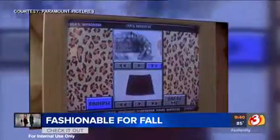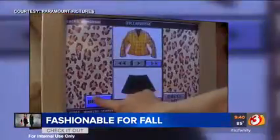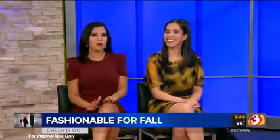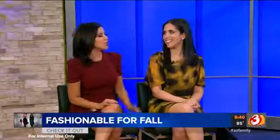We can't all be like Cher from Clueless when it comes to picking out the perfect outfit, but wouldn't that be nice? We are making it a little easier for you to look your most fashionable this fall with the hottest trends, especially the colors this season. Allison Goodman from the Scottsdale Quarter is here with some lovely looking models with what we should be adding to our closet.